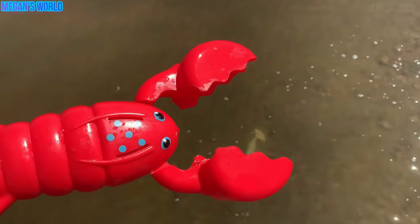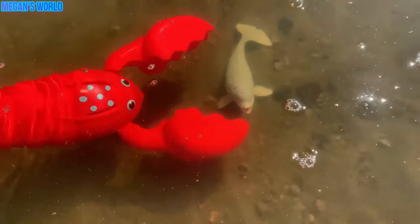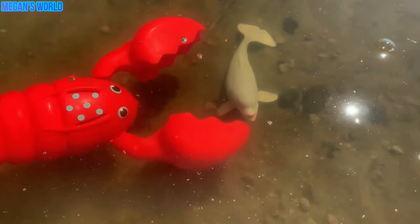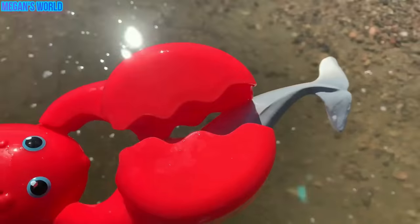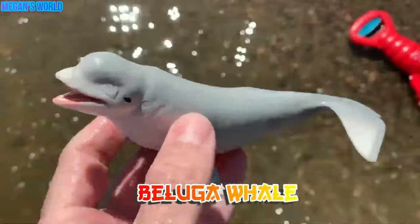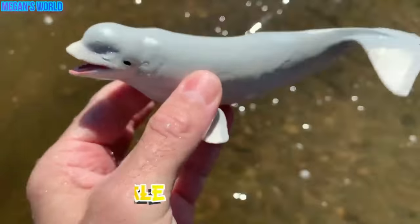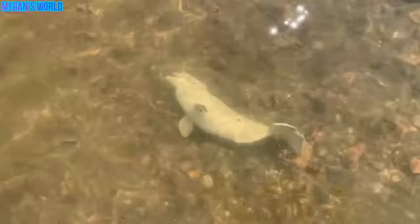Okay, let's use our red lobster and catch some more sea animals. Look at this — down in the water there's another sea animal. Let's see if we can catch it. Here we go. One, two, three. We caught it. What is it? It's a beluga whale. Beluga whale. See you later, beluga whale.